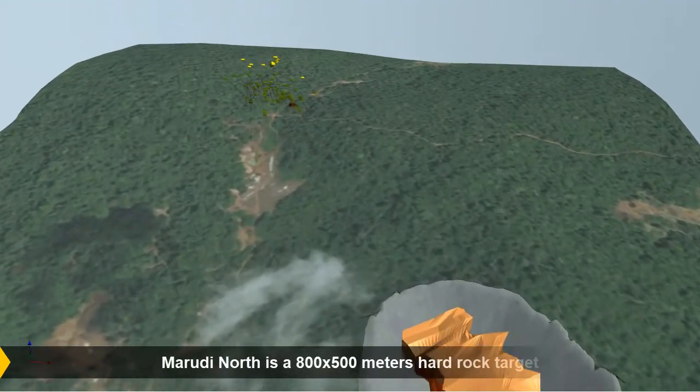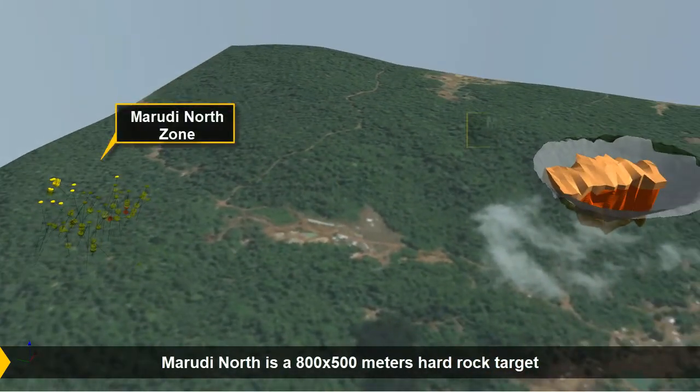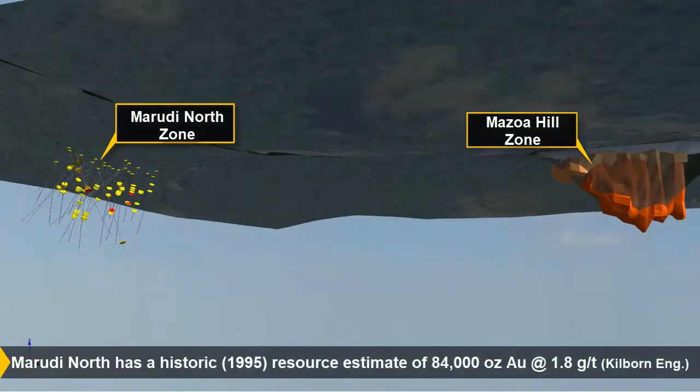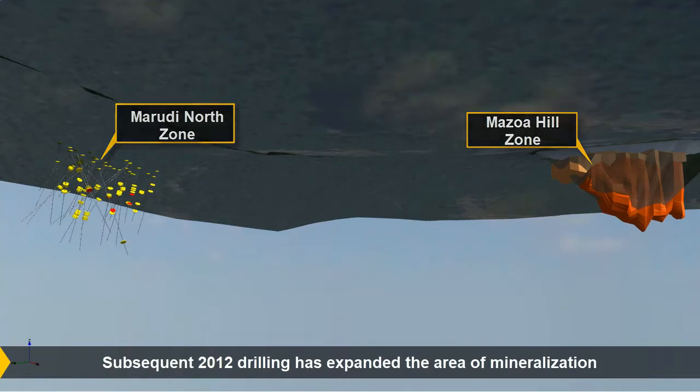One kilometer north of Mazoa Hill and 100 meters from the main camp is the Maruti North Zone. The Maruti North Zone is 800 by 500 meters and open to the west and up depth. 2012 diamond drilling estimated an additional 20,000 ounces of gold from the Maruti North Zone.